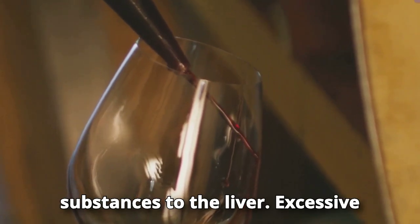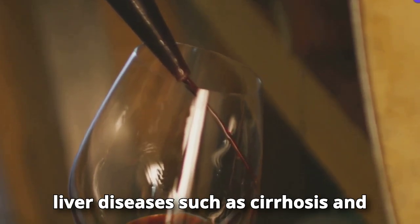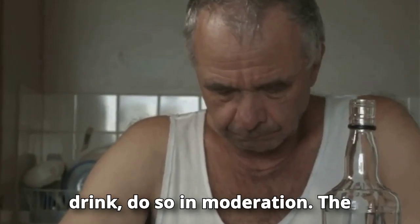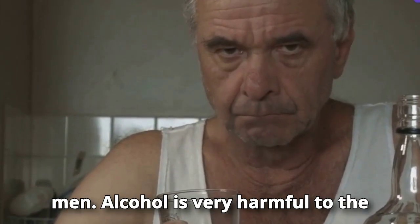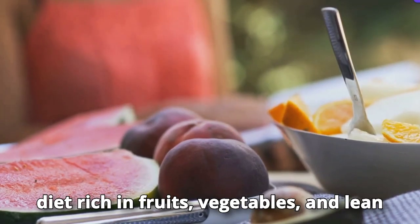Reduce alcohol consumption — alcohol is one of the most harmful substances to the liver. Excessive consumption can lead to serious liver diseases such as cirrhosis and alcoholic hepatitis. If you choose to drink, do so in moderation: no more than one drink a day for women and two for men.